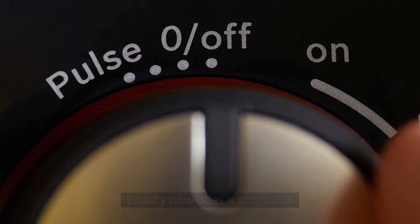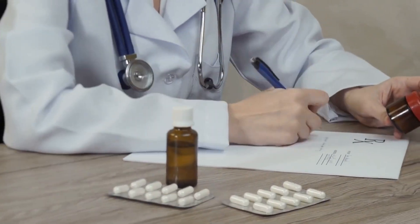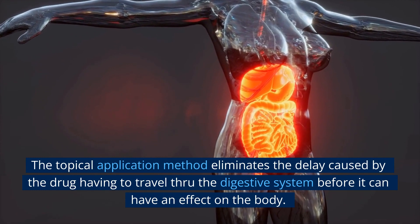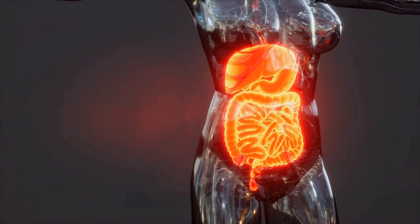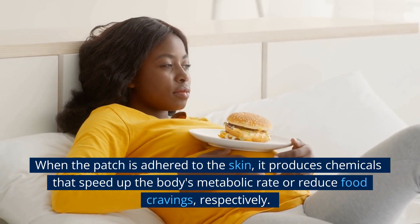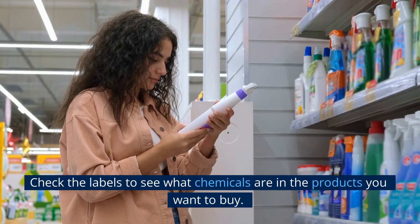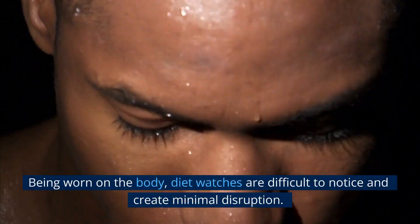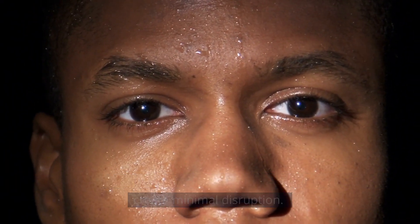Exactly how does it function? The weight loss diet patch acts as a topical medicine. The topical application method eliminates the delay caused by the drug having to travel through the digestive system before it can have an effect on the body. When the patch is adhered to the skin, it produces chemicals that speed up the body's metabolic rate or reduce food cravings. Check the labels to see what chemicals are in the products you want to buy. Being worn on the body, diet patches are difficult to notice and create minimal disruption.